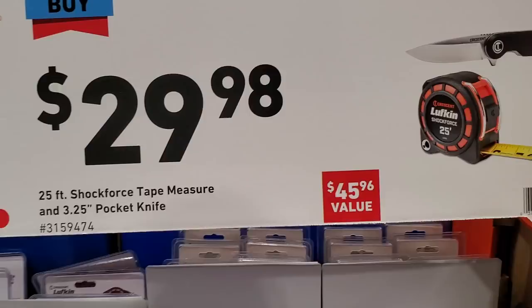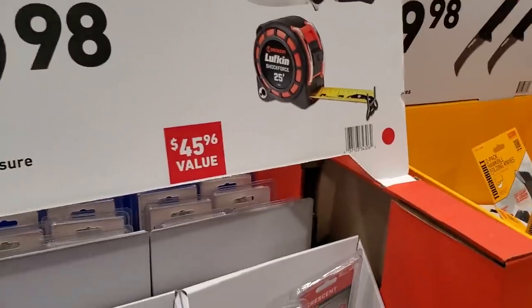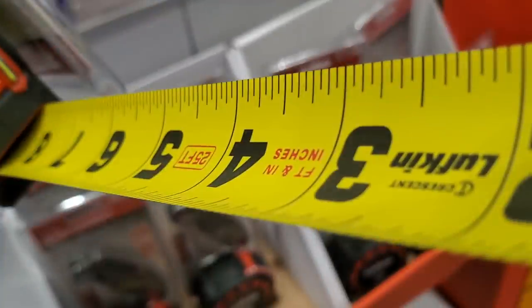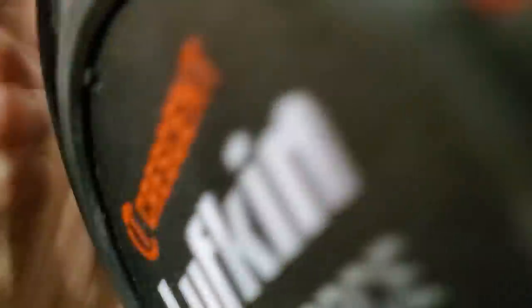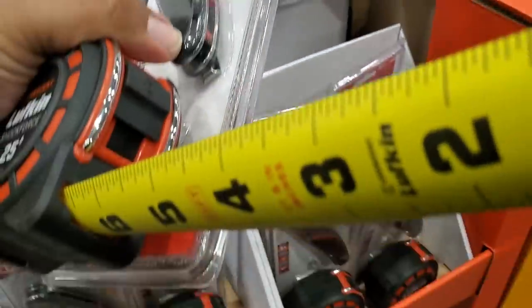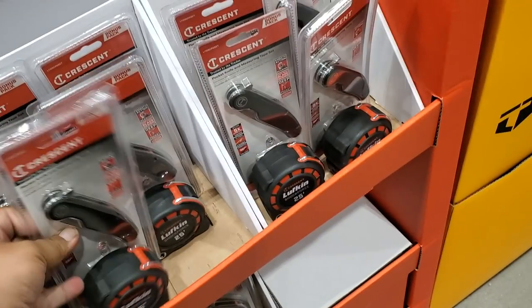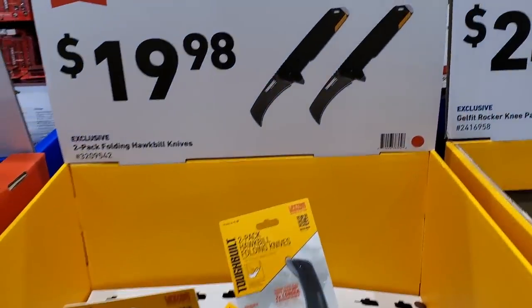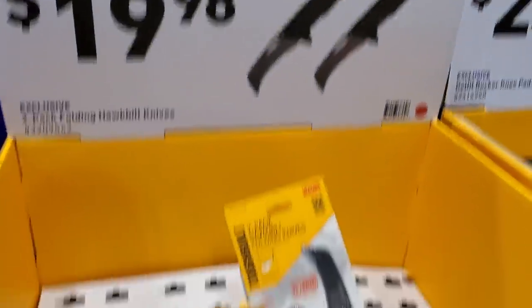$29.98 for the shock force tape measure — 25 feet — and you get a free knife with it. It's labeled on both sides, which is great for when you're holding it at an awkward angle and need to read from the bottom.